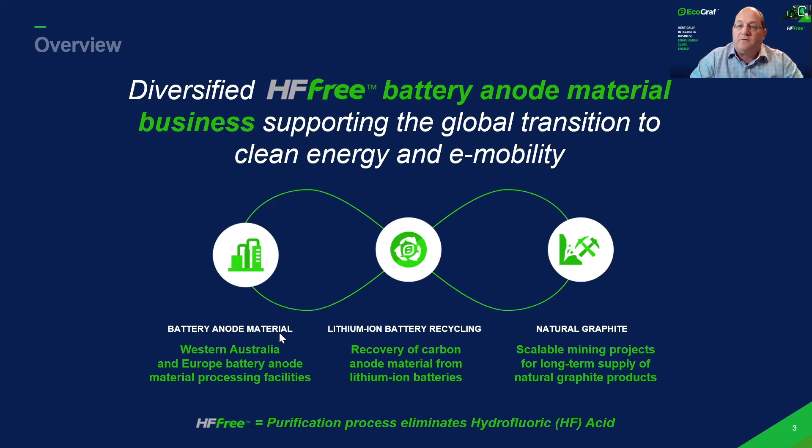On the other side, we've developed our own battery anode materials business to manufacture purified spherical graphite, utilising our own purification processing technology that eliminates hydrofluoric acid. As most of you are aware, all of the world's battery graphite comes from China using HF.